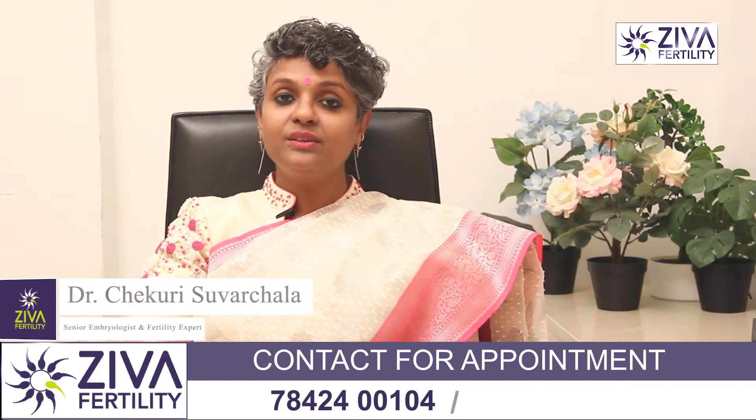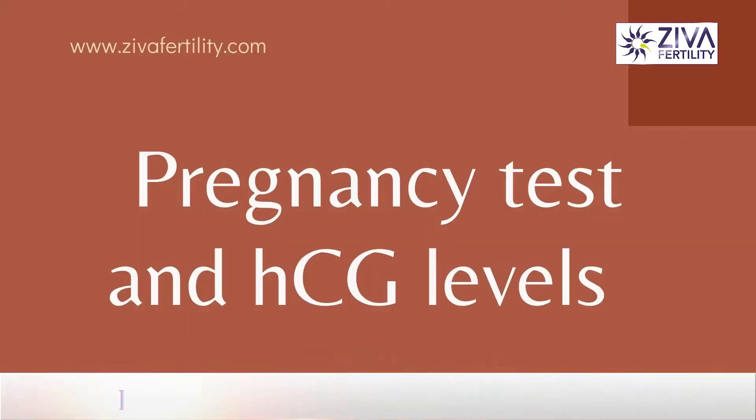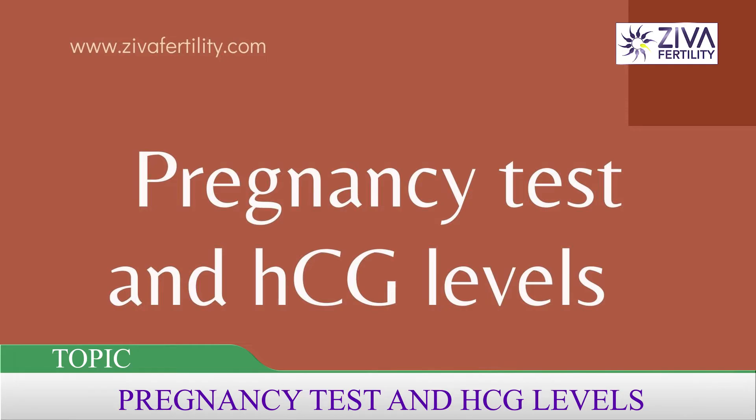Hi, I'm Dr. Swarcha, Scientific Director with Ziva Fertility Centers. What is a urine pregnancy test and how is it different from a blood test for confirming pregnancy?